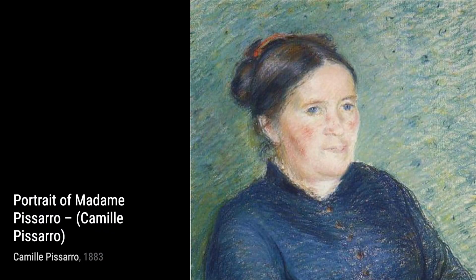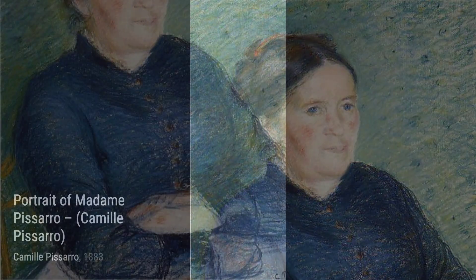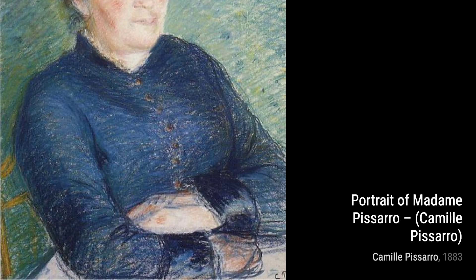Moving on to Goose Girl 1. Pissarro brings us into a peaceful countryside scene, where a girl tends to her geese. The soft colors and the tranquility in this artwork make it a true gem.